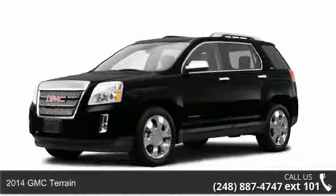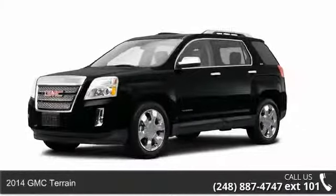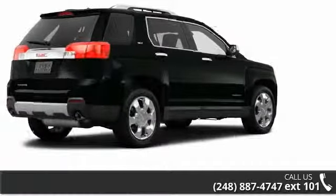Imagine yourself in this 2014 GMC Terrain. If you are looking for a first-rate auto, this one could be yours today.